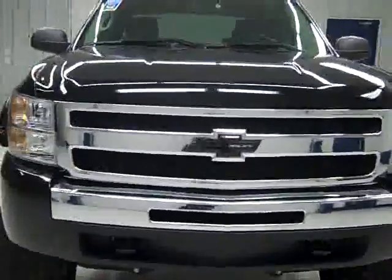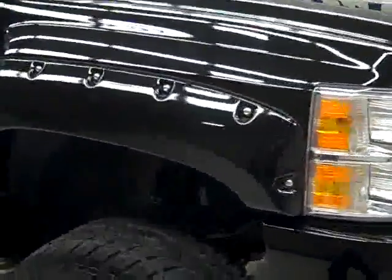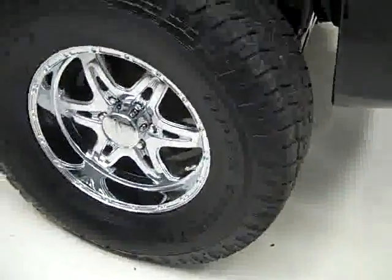This is stock number J954, a 2009 Chevy 1500 Crew Cab Short Box with a lift. It has the LT1 package, color is black, 25,000 miles, and a 5.3 liter engine.